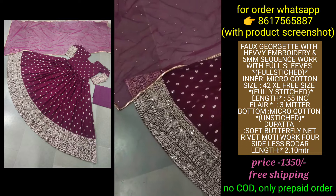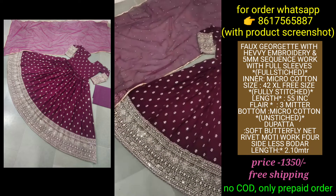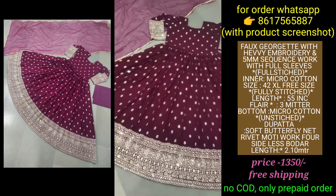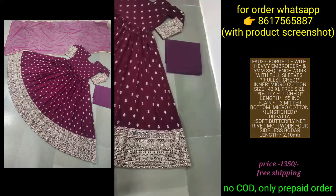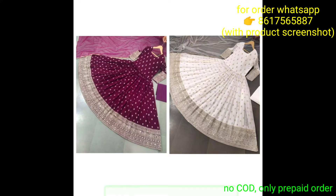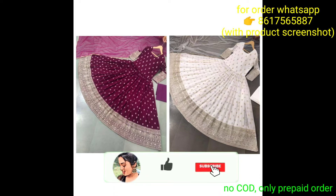This gown features butterfly net with four-side lace border and small mothi work. It is very good and has two color options available. You can see the bottom fabric and color, and the price is shown on the screen.